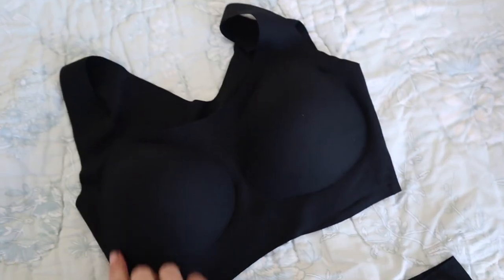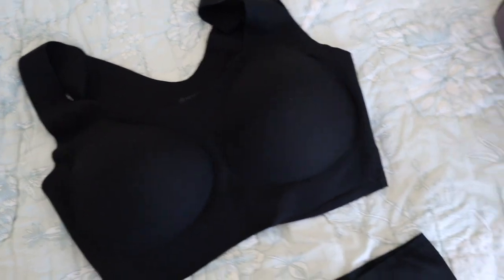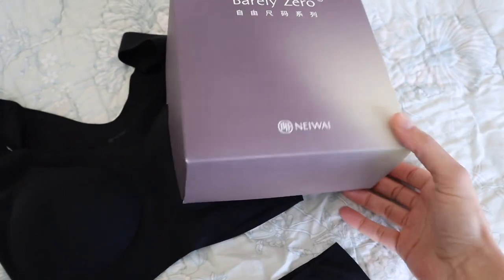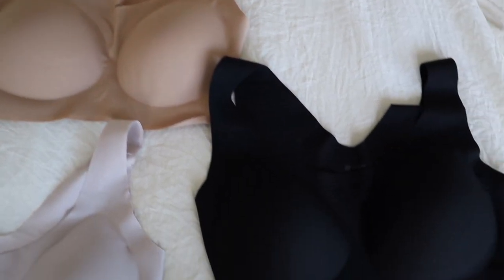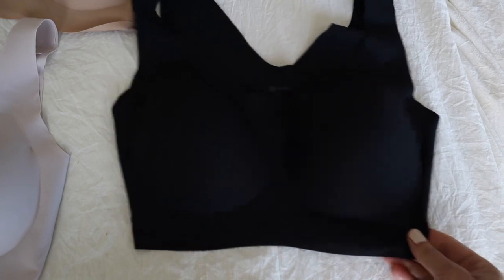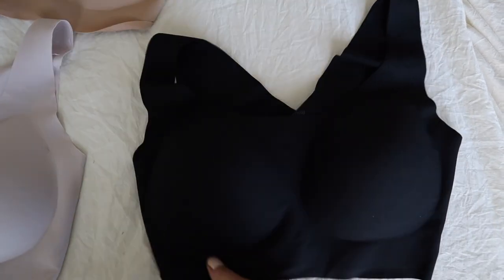You couldn't wear this bra with everything — it kind of has a high top, which I like because it can double as a camisole for things that are super low cut. In fact, I am wearing one right now. Doesn't that look like a camisole? And it is so comfortable. It has thicker straps, so again you couldn't wear it with everything, but I find it really nice with t-shirts where you don't see the straps and you don't need something necessarily lacy.